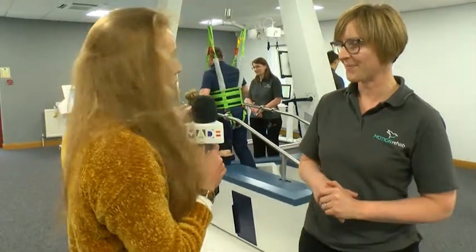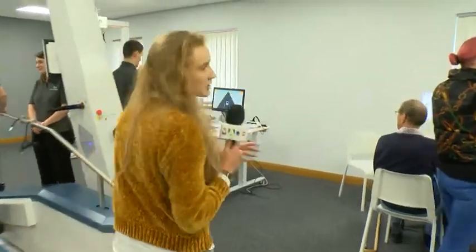Absolutely incredible. If you follow me this way, we're going to meet some of the patients who've been able to experience this high-intensity clinic — repeating things to train their brain up.